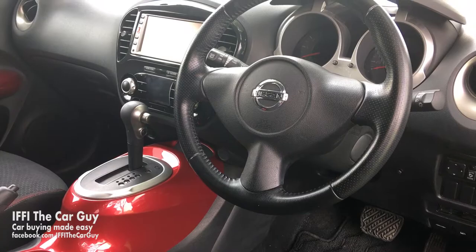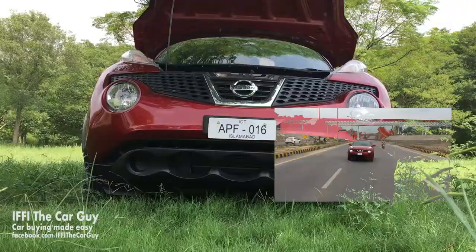Inside the Juke, the sitting position is high and upright and it fits the looks of the car on the outside. The center console has been given a theme of a motorcycle fuel tank, which looks really nice.